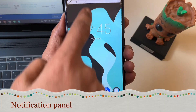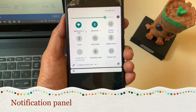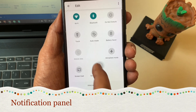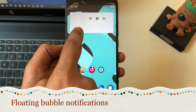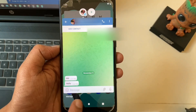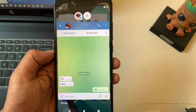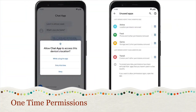Like a new notification panel with a persistent media player, floating bubble notifications — the notification bubble introduced in Android 11 that works like Facebook Messenger chat heads — and one-time permissions.